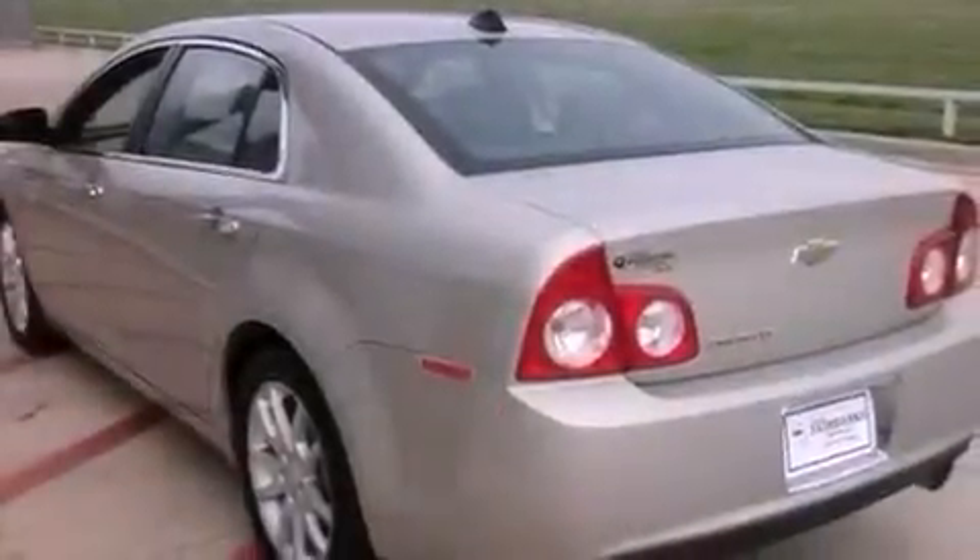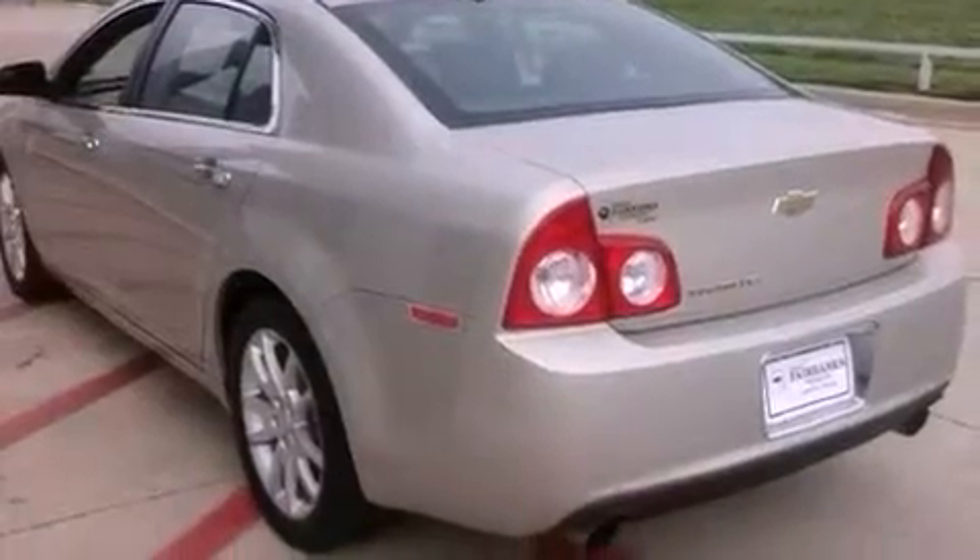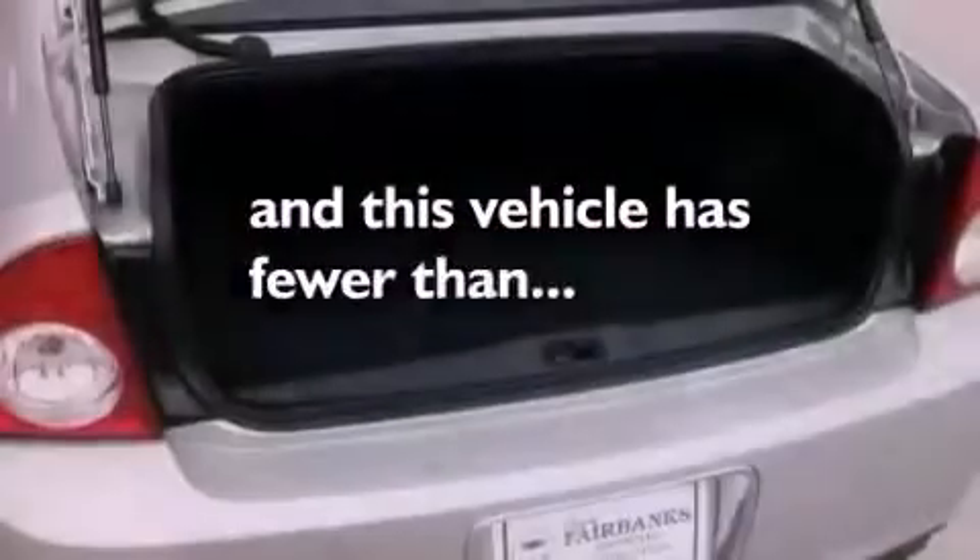Additional features include fog lamps, an anti-lock braking system, air conditioning with automatic climate control, and this vehicle has less than 19,000 miles.